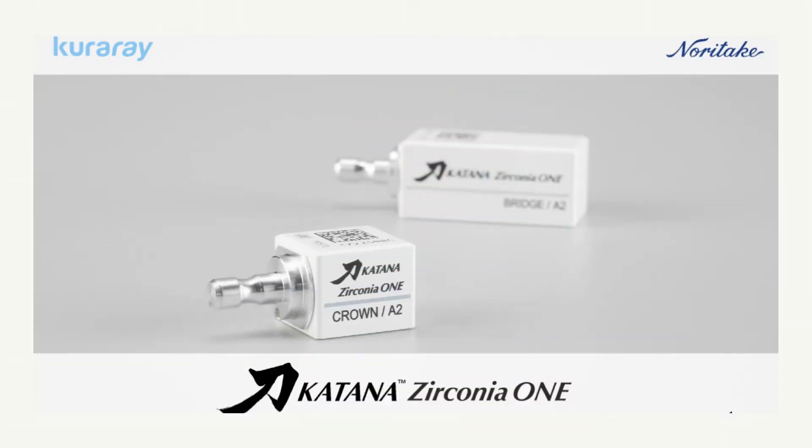In our last video, we discussed zirconia in general, and there are several different brands available. But let's specifically discuss Katana, made by Kuraray Noritake, because their block is revolutionary.